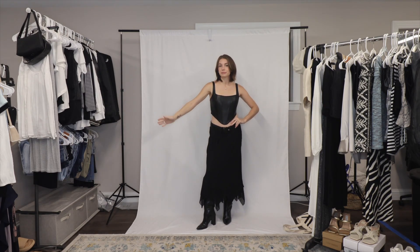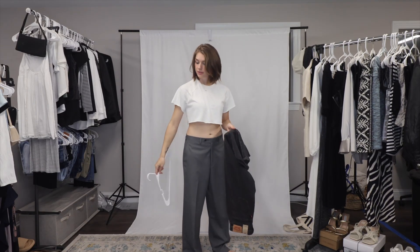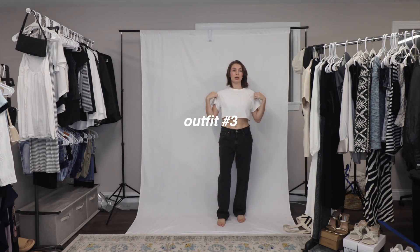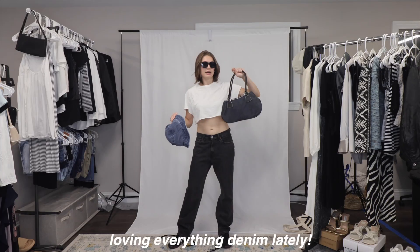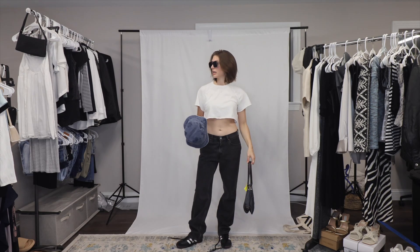The next piece that is technically thrifted are these Levi's low pros. I like them honestly. With this shirt I think the obvious choice is my Sambas — add some sunnies, it's kind of a basic fit. I have this denim bag I've been wanting to style and also this denim bucket hat that I thrifted.